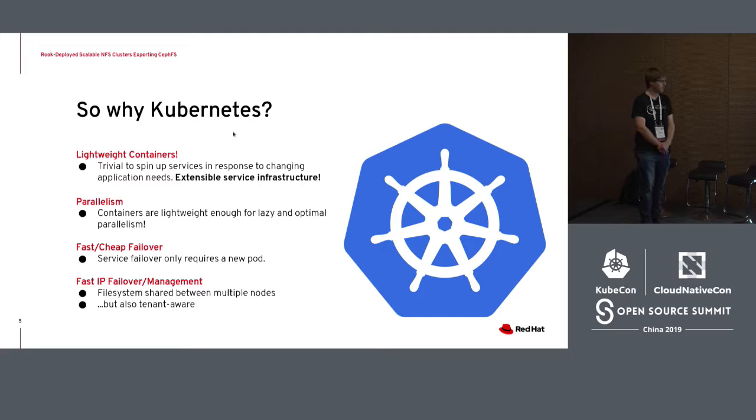Containers are lightweight and easy to deploy in response to changing application needs. Importantly for this project, it allows for extensible service infrastructure, so I can deploy services in response to changing application needs. Containers are lightweight enough to allow for easy parallelism — I can deploy a lot of containers in response to those changing needs. It's much easier to do failover in a container orchestrating environment: instead of having a dedicated machine to take over when a service fails, I can just spin up a new container anywhere in my infrastructure. Kubernetes also allows fast IP failover management, which will become important later.